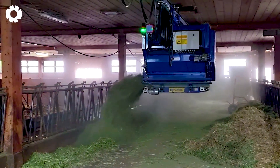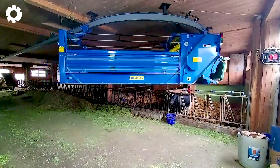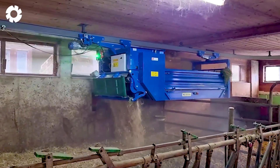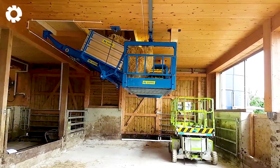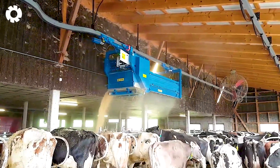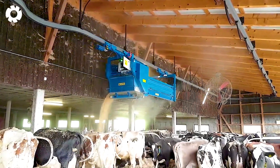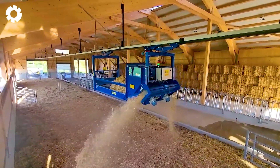With a powerful 15-horsepower engine, the EM250 machine is designed to efficiently distribute straw as bedding and apply fertilizer. The machine features a sturdy structure, easy operation, and adjustable settings, allowing for even straw distribution across pen compartments and basic feed, optimizing work and reducing labor effort.